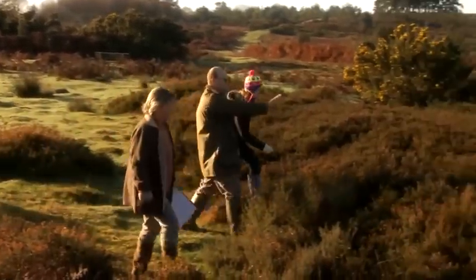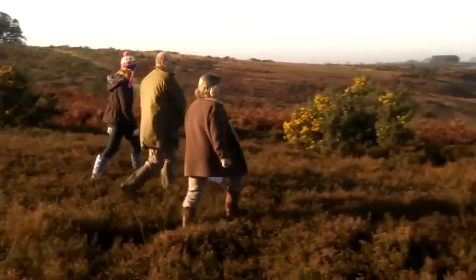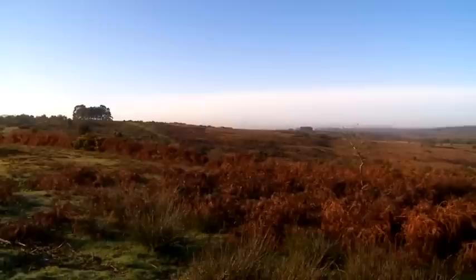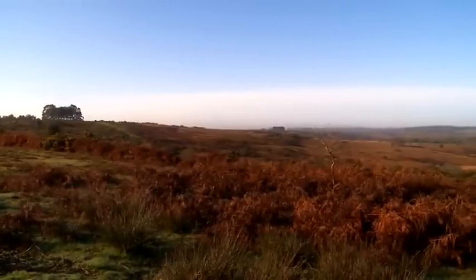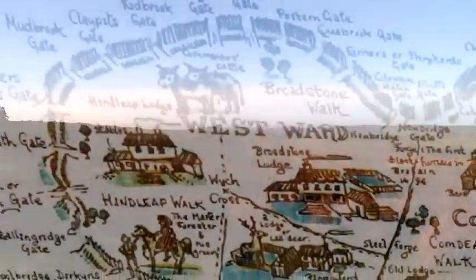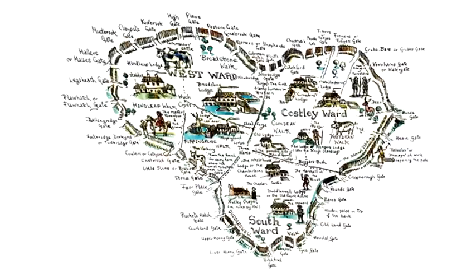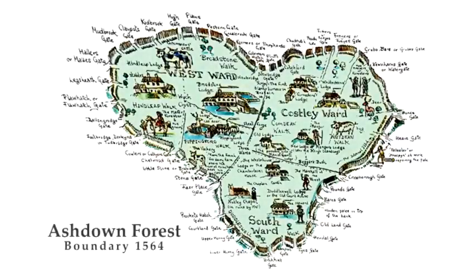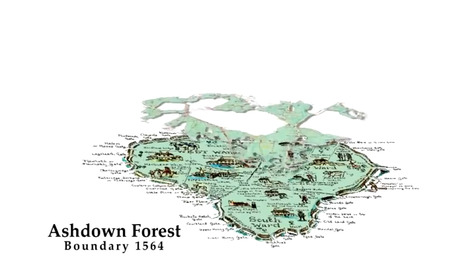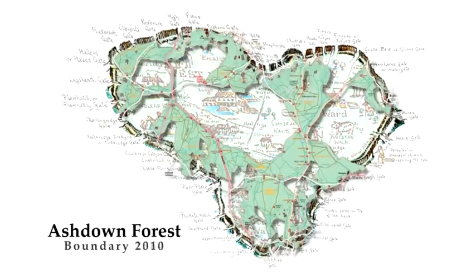Little is known about the history of the forest until after the Norman invasion of 1066. The term 'forest' does not mean a landscape covered with trees, but derives from the name for a royal hunting park with special powers to protect the deer within it. The historic area of the hunting forest was considerably larger than the area within the present Ashdown Forest boundaries, which were mostly set after a large-scale sale of land at the end of the 17th century.